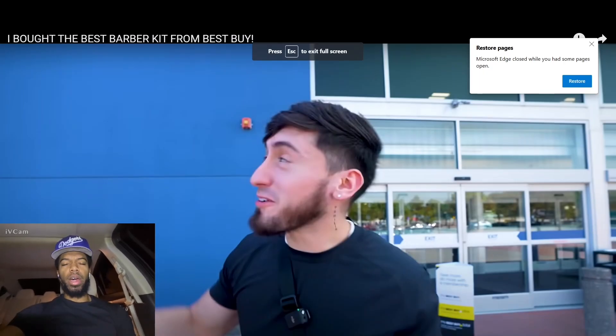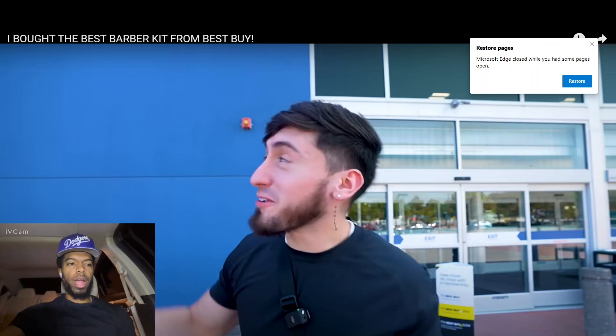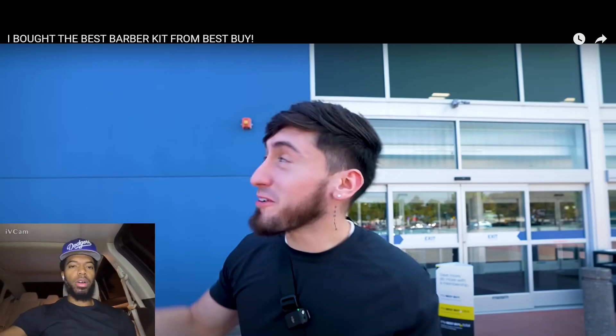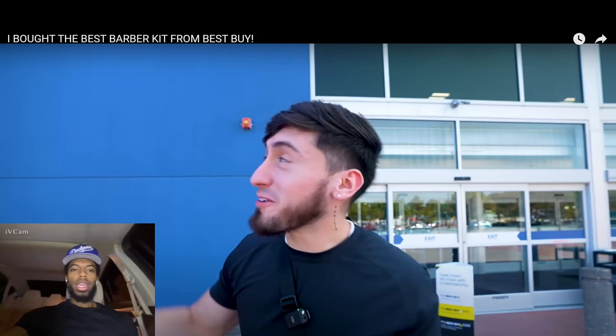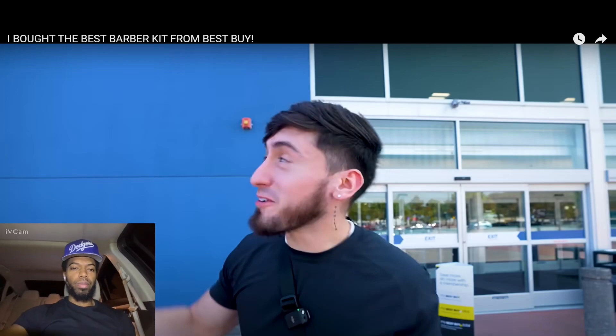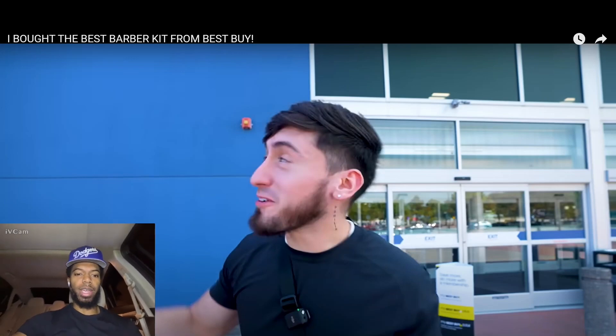YouTube, what's good, it's your boy Phil, I'm back with a brand new video. Today I'm going to be reacting to Marty Blends. If you don't know who Marty Blends is, go ahead and check him out — he's got real dope content. The video is called 'I Bought the Best Barber Kit from Best Buy.' I ain't even know Best Buy sold barber clips. I guess he's going out there getting the best shavers and stuff.